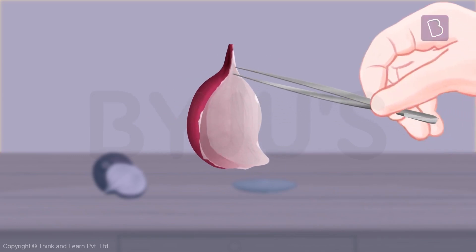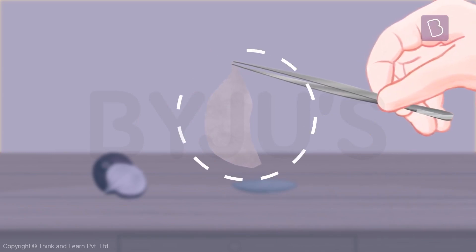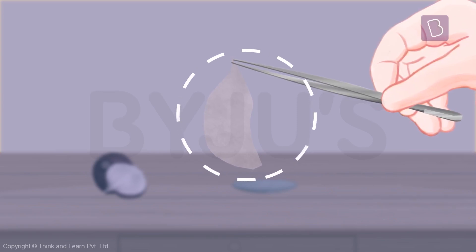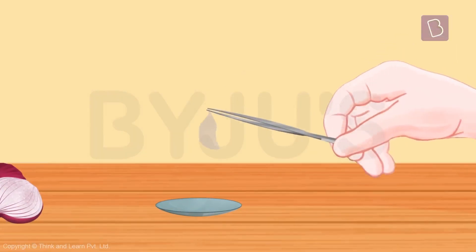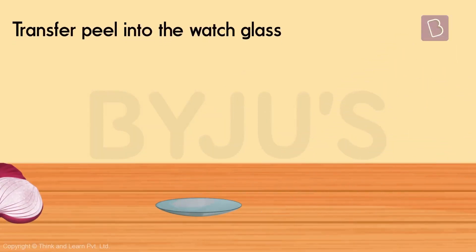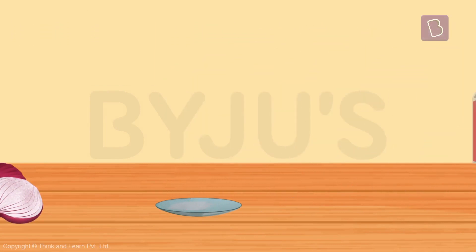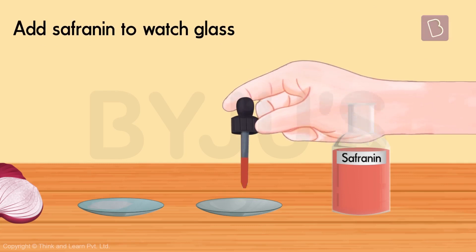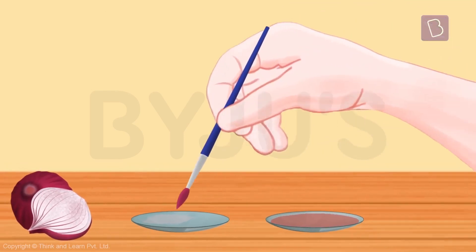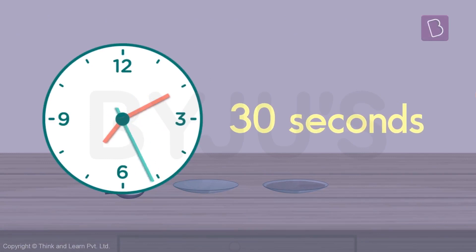Use forceps to separate the really thin epidermis from the inner part of the onion layer — this is what you're going to actually observe. This transparent layer is very, very delicate and needs to be handled very carefully. Transfer this epidermis into the watch glass with the distilled water and swirl it around gently to clean it. Now take the saffranin stain and add a few drops into a second watch glass. Take a paintbrush and transfer the peel into the watch glass containing the stain.